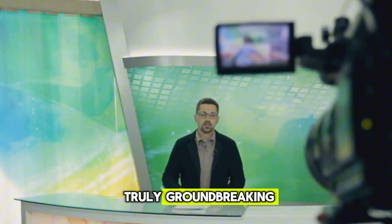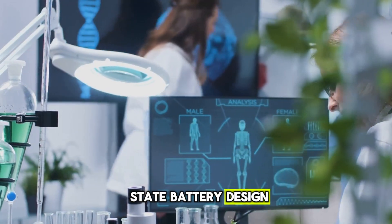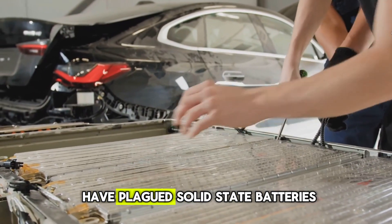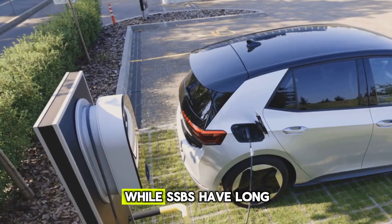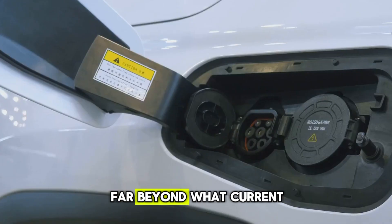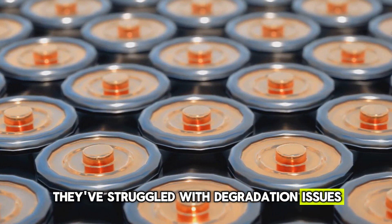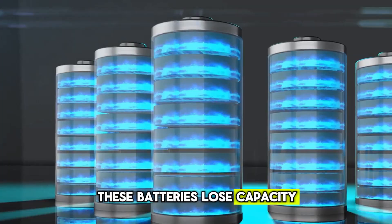Here's something truly groundbreaking. A team of scientists from Harvard has developed a solid-state battery design that can fend off dendrites — those pesky needle-like formations that have plagued solid-state batteries since automakers first dreamed of putting them on the road. While SSBs have long promised ultra-fast charging speeds far beyond what current EV batteries can handle, they've struggled with degradation issues. Dendrites are the main culprits behind why these batteries lose capacity over time.